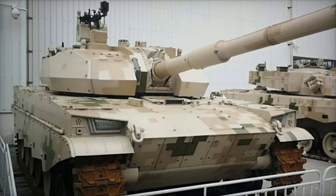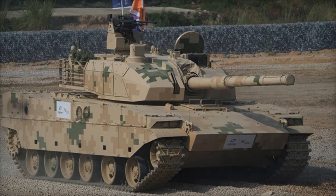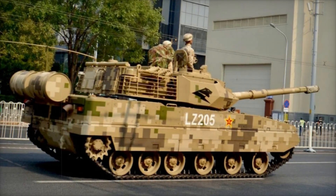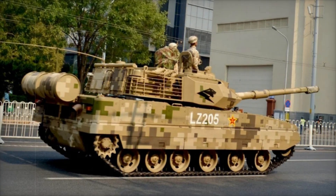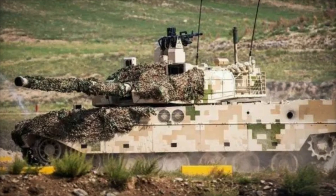The story of the VT-5, also known as the Type 15 or ZTQ-15, begins with the needs of the modern battlefield. Developed by Norinco, one of China's largest defense companies, this tank is a departure from traditional heavy main battle tanks. It was designed to be compact, light, and incredibly versatile — ideal for terrains where large heavy tanks would be stuck or too cumbersome to maneuver.